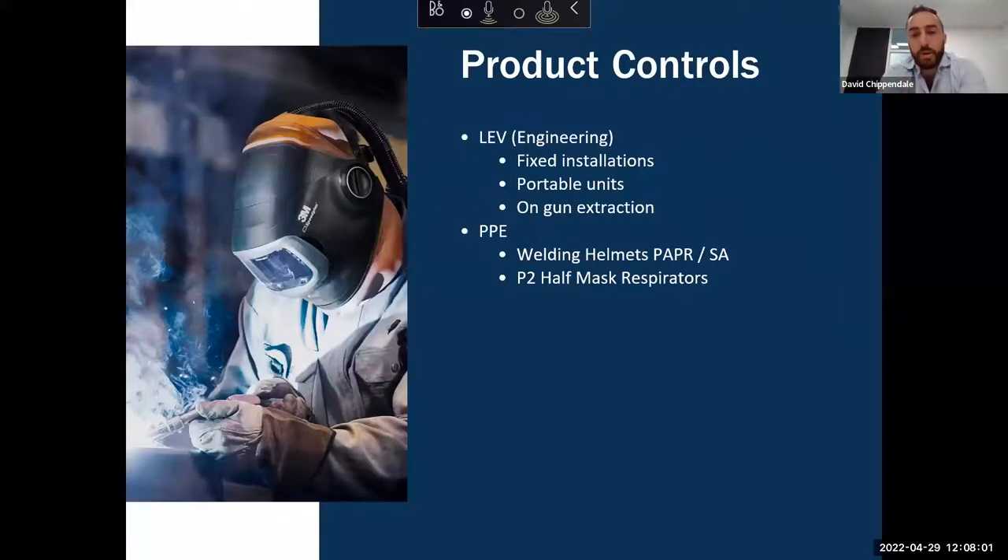So what's in our arsenal for product controls? Product controls fall under two main categories: LEV — local exhaust ventilation — which falls under engineering controls, and PPE — personal protective equipment. Under the banner of LEV we have our fixed installations, which are built into the infrastructure of the workshop.